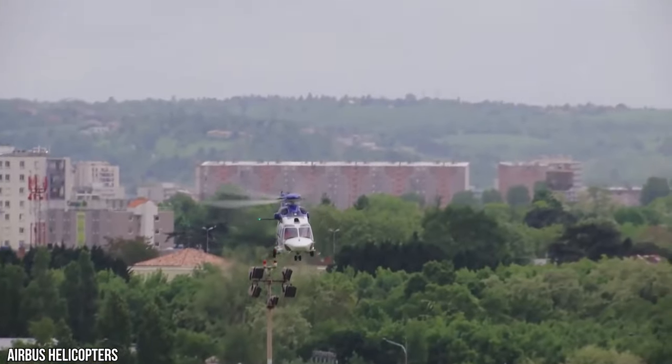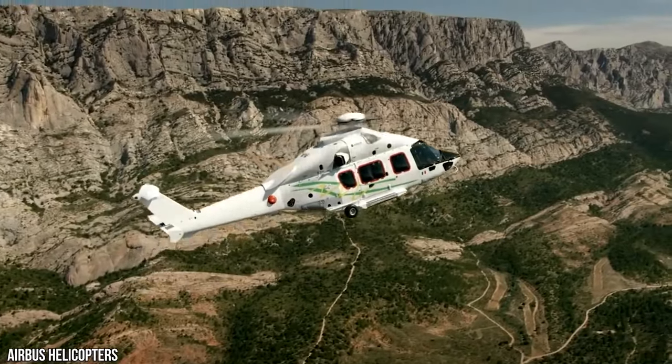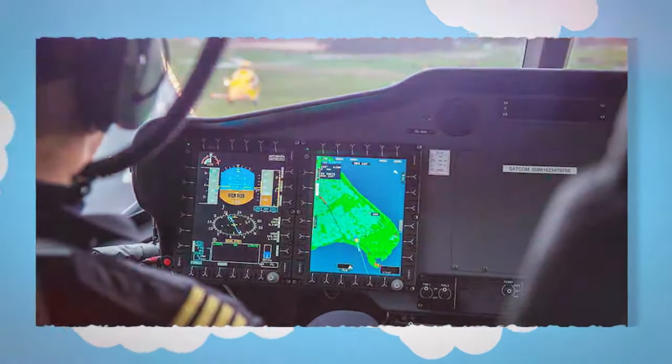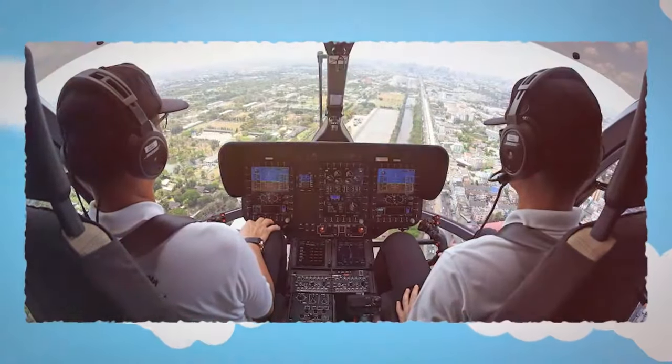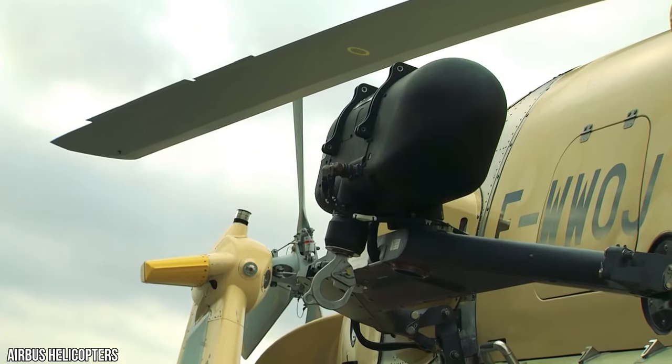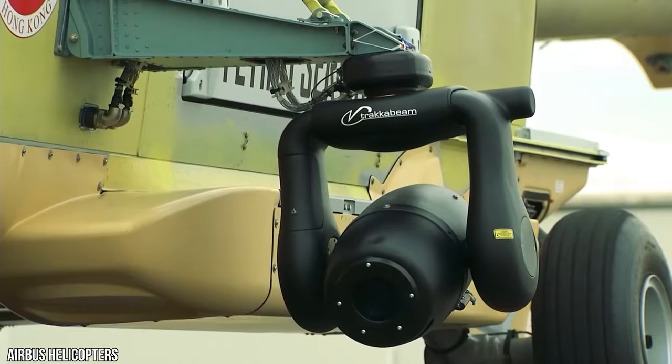It includes automatic takeoff and go-around procedures at maximum power, enhanced situational awareness with an integrated digital map, and a dual flight management system. The cockpit crew actions can be recorded by a camera, which can be used for training and procedure improvement.